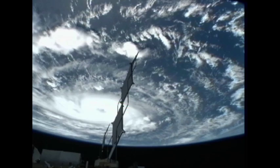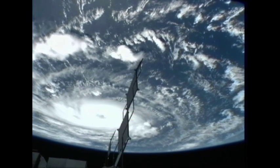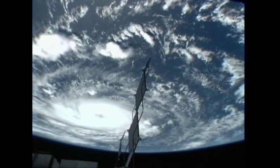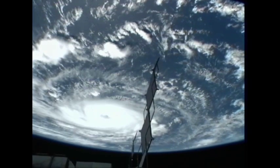On Sunday, Igor was packing winds of 105 miles an hour when the video was obtained at 10:30 a.m. Eastern Daylight Time, shortly before the storm increased in strength to a Category 4 hurricane with winds of up to 150 miles an hour.